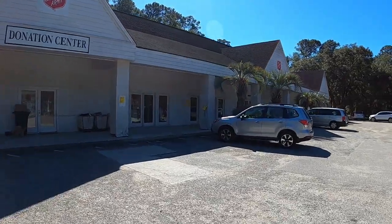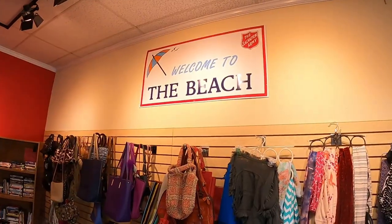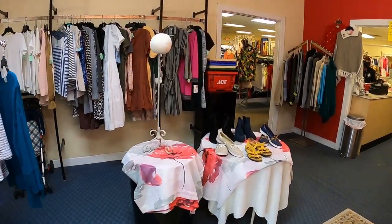Let's go in and check it out and see if we can find any good bargains. Alright, let's go in. Salvation Army — welcome to the beach Salvation Army — that's a nice big sign here, so we'll see what we have.